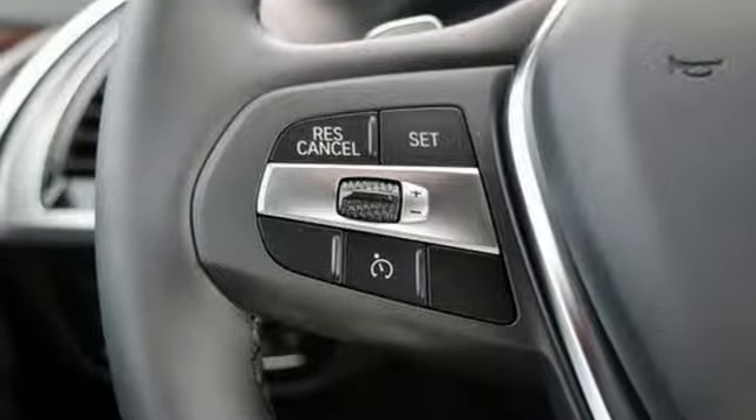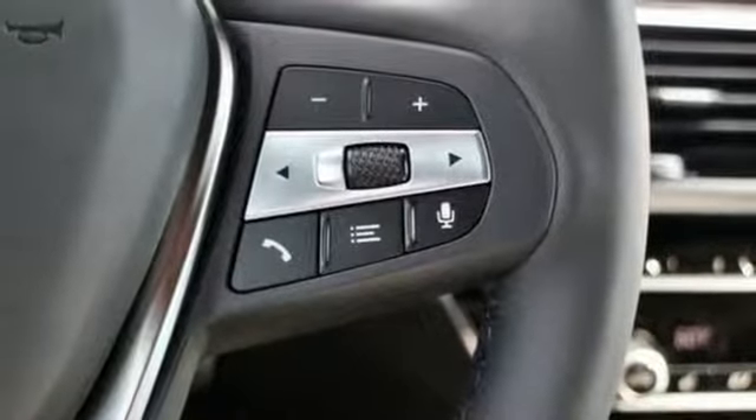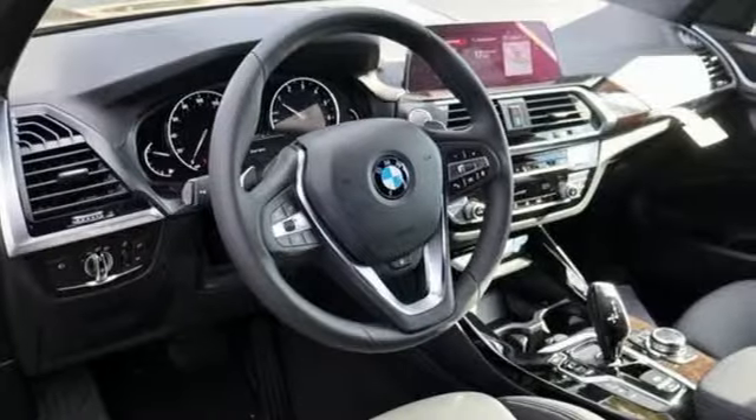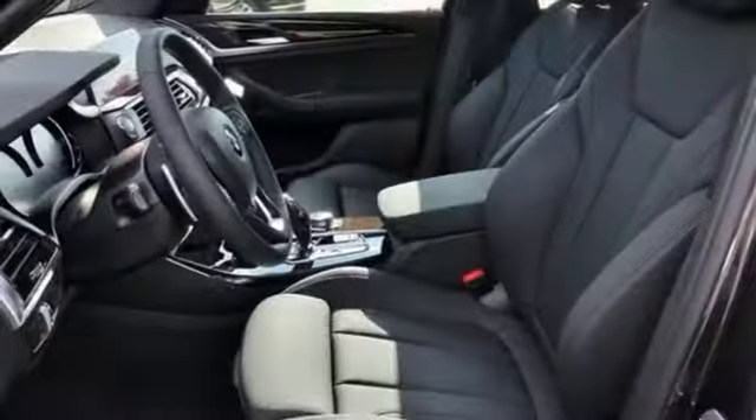Heated steering wheel, automatic transmission, first and second row express open and closed sliding and tilting sunroof, gas pressurized shocks, and intercooled turbo inline four-cylinder engine.